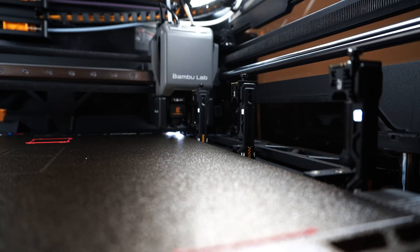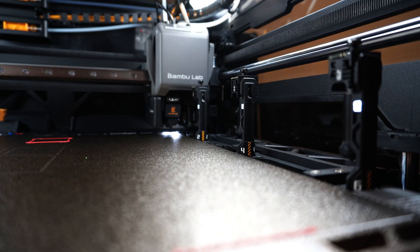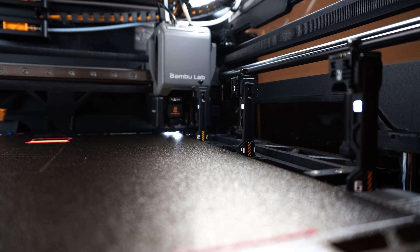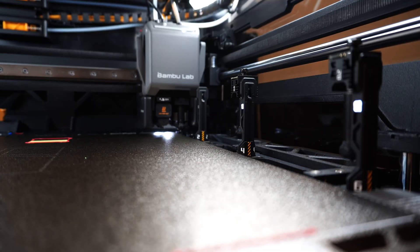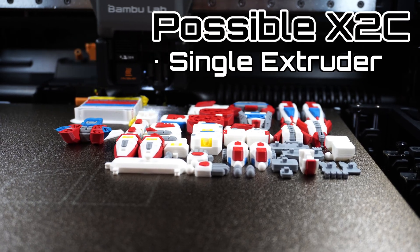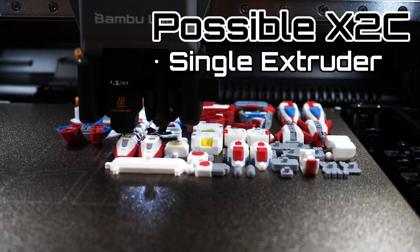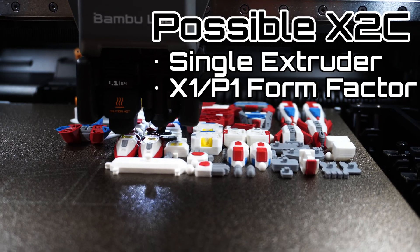The Vortex system itself has its nozzles split between two racks. When one rack goes up, the other slides down, so it's split into three and three. Bamboo Lab could definitely create a four nozzle Vortex system with two and two that fits into an X1 enclosure — and bam, we have an X2C. This proposed X2C would be a single extruder printer, so it's different from the H2D and H2C with their dual nozzles at a higher tier. It would also be sized the same as the P2 and X1, fitting right into that lineup as the new generation of the X series.